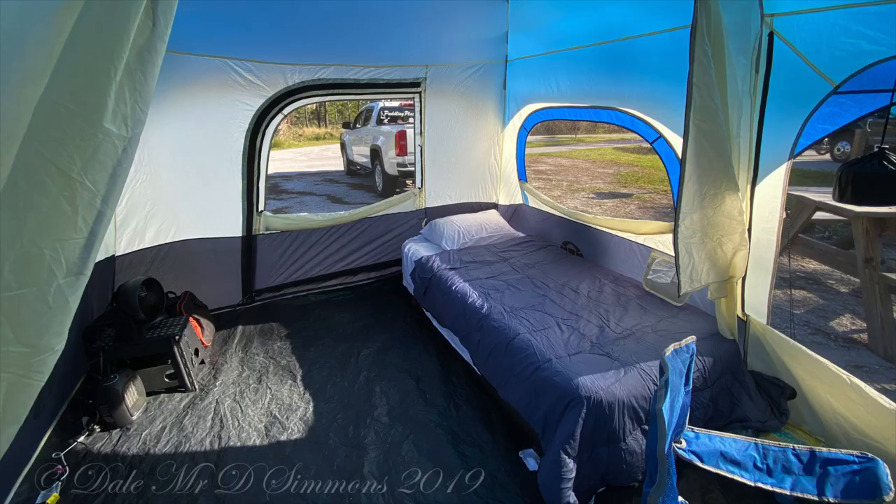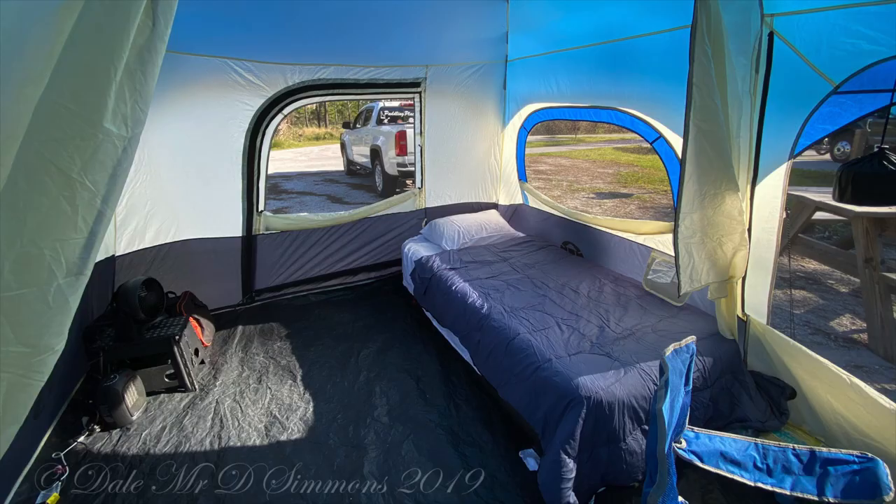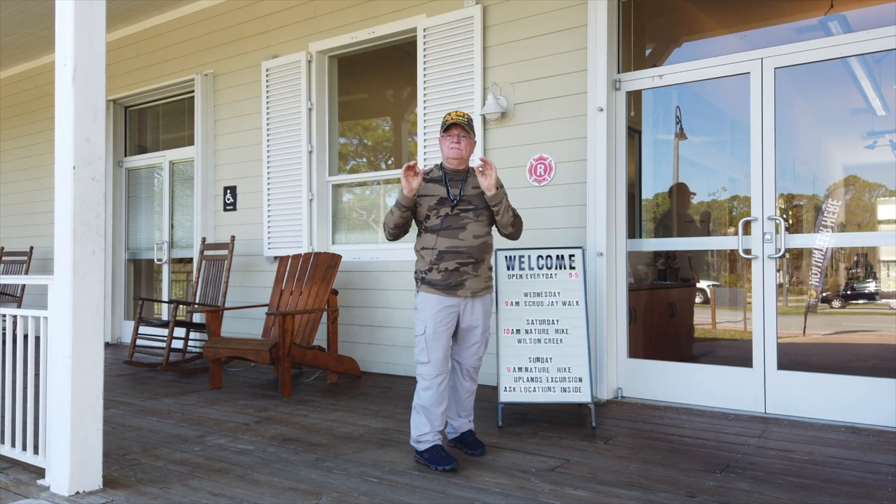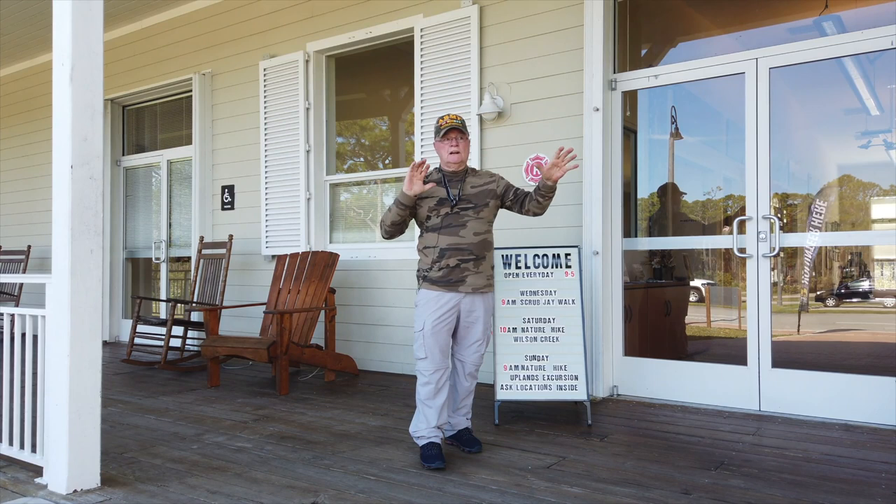We are out here now at the Kimball Welcome Center, and the staff in here is absolutely fantastic. They really helped me out yesterday when I was trying to figure out where to go, and they helped me on the paddle — which way to go, what to see, all that kind of stuff. Really, really great people here. We're going to go to a couple more of the pavilions.